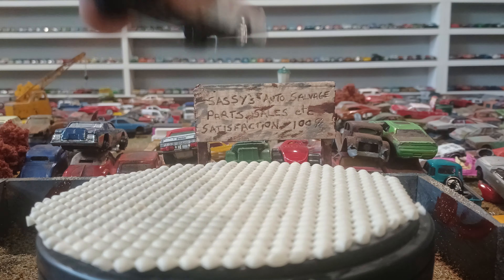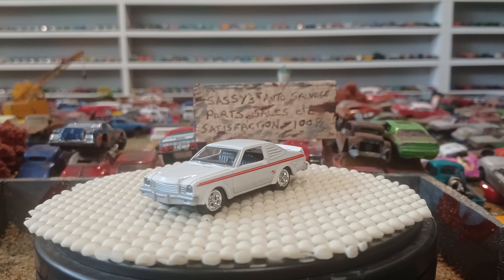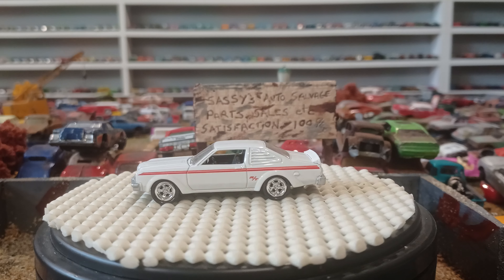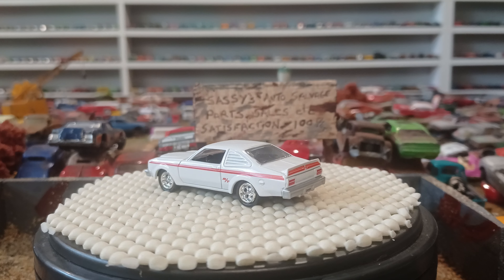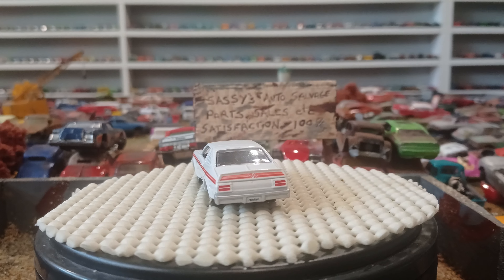This is a 77 Dodge Aspen — a Johnny Lightning casting. I meant to do this one with the 64 Dodge but I forgot. It doesn't matter though.